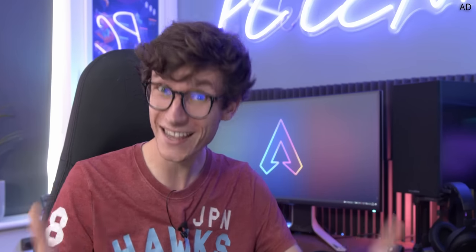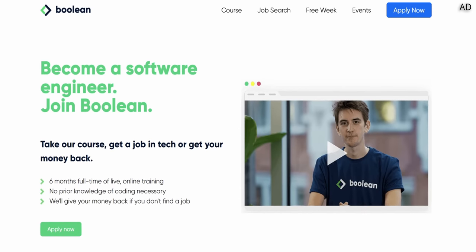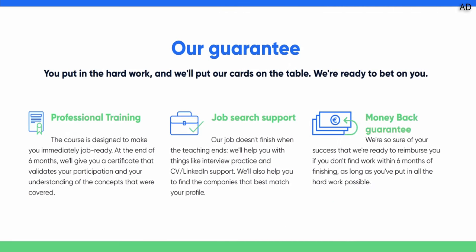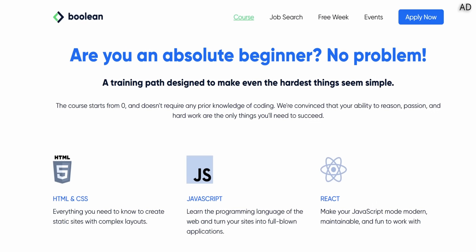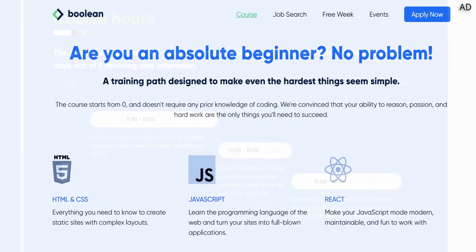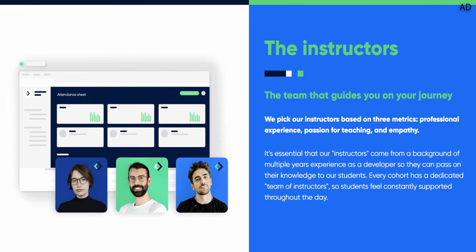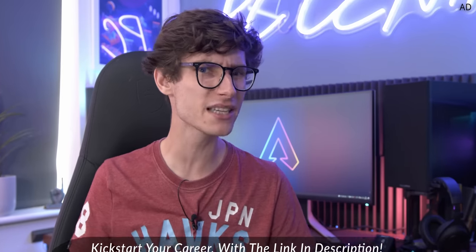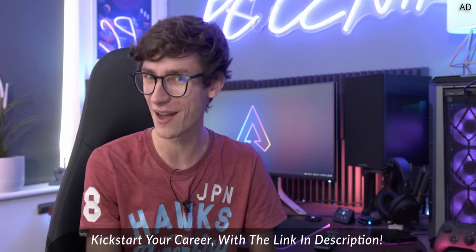Want to learn to code? It has never been easier, all thanks to Boolean. Boolean is the software engineering course that not only teaches you to code, but also helps you find your first job in tech. If you don't find one within six months, you can get a full refund with their money-back guarantee. With significantly cheaper fees than universities, this six-month course focuses on modern languages like React and TypeScript, and is taught by professional software engineers that provide true one-to-one support. Absolutely no prior experience is necessary, and PCcentric viewers can even get £500 off. Learn a little bit more with that link down below.